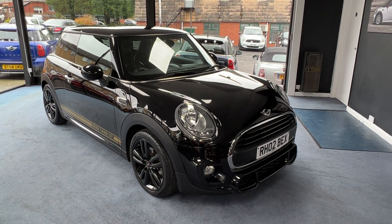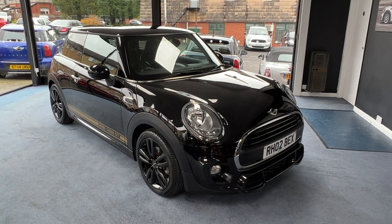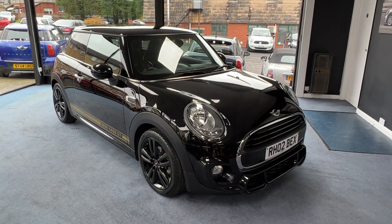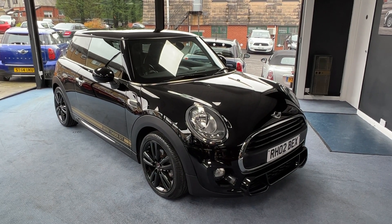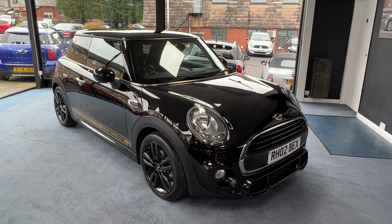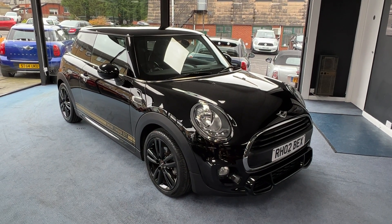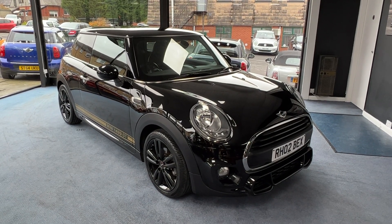Welcome to Drivewise Cars. My name is Stephen and this is our beautiful 2018 Mini One GT three-door finished in midnight black metallic. The mileage on this one is just 18,350. It's had one owner from new and it comes with the benefit and reassurance of a fully documented service history.